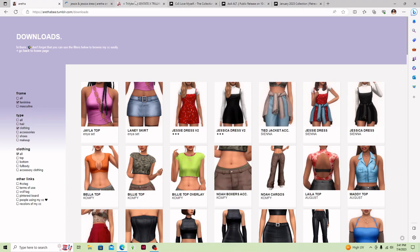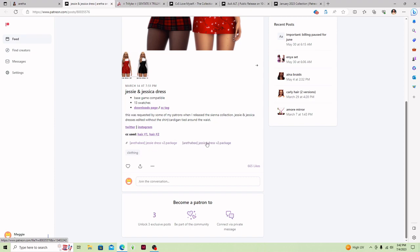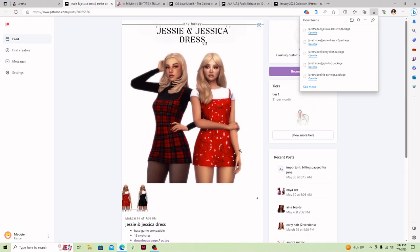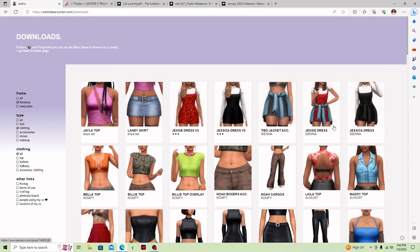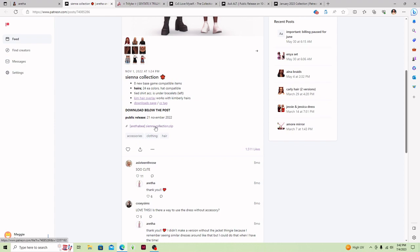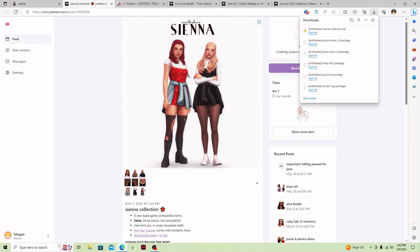I'm going to get this cute little Jessie dress — it is so stinking cute. I'm going to get version 2 and version 2 of the Jessica dress as well, so I'll have a long sleeve version and a short sleeve version. And then I'm going to get the Jessie dress with the little tied-up sweater in the front. This is the Sienna collection and it is so stinking cute.